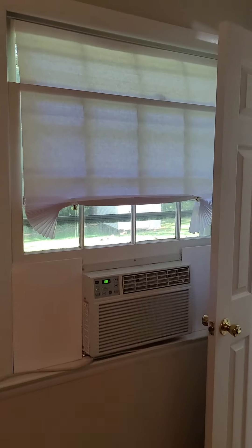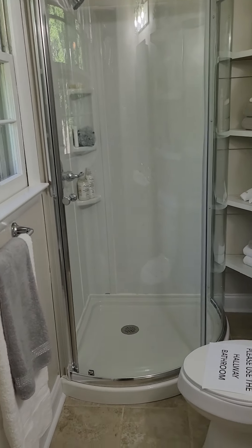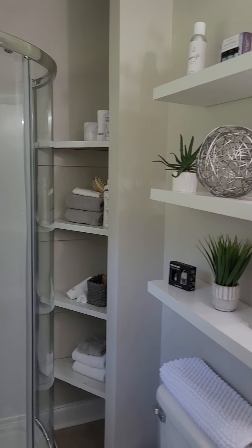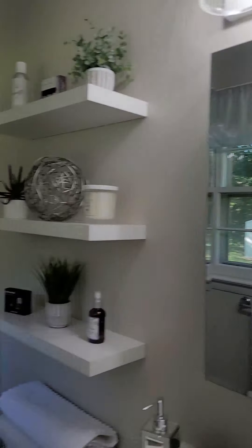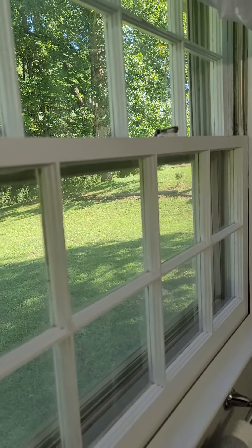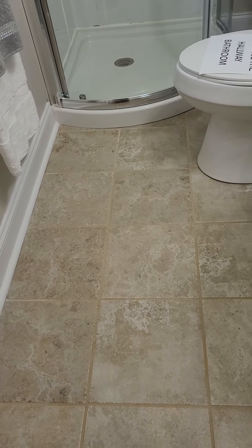There is a bathroom for the master — it has just a shower with a little corner nook for linen and built-in shelves, plus a toilet and vanity, just like the other bathroom. This is an original window though — it's not vinyl — but that's okay because it has character, it's not busted. You have tile in there as well.